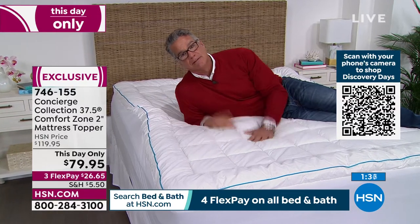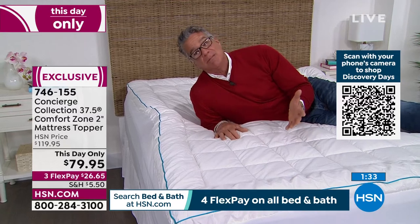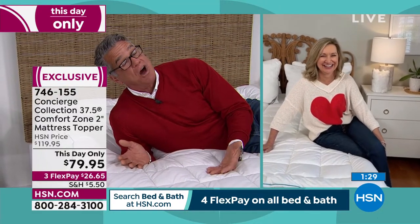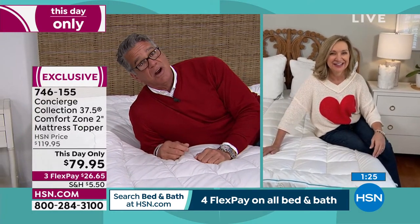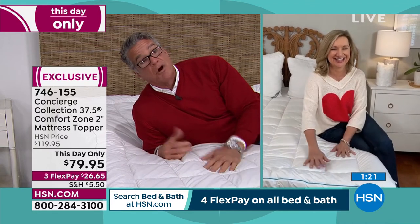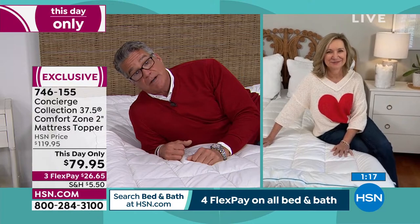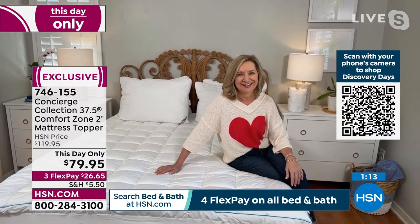I want to get into a soft bed so I can fall asleep within 15 minutes. I don't want to be flipping around — I want to go to sleep. If this doesn't help you, you can always return it. But get it home while it's on sale. I'm going to buy this today, I'm spending money and I'm excited about it!